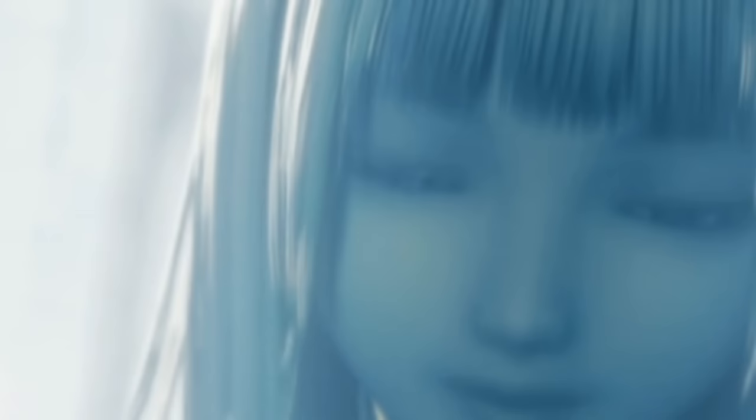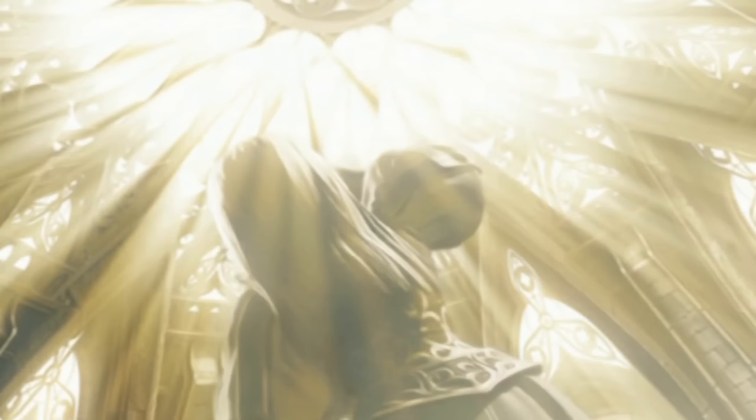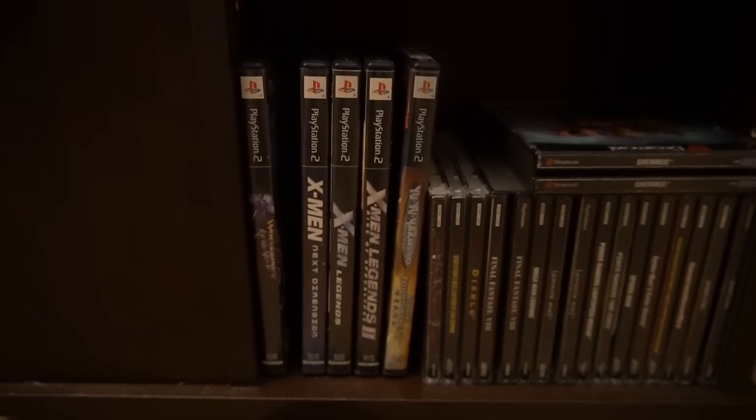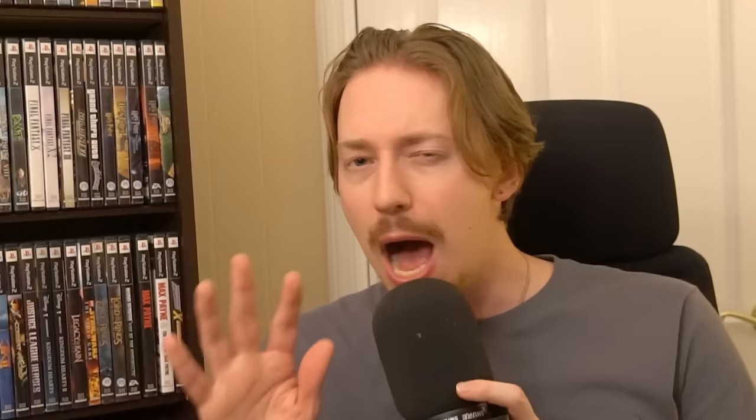Another series I have great admiration for but haven't played much is Valkyrie Profile — I love the art. I have Valkyrie Profile 2: Silmeria, which I picked up in Boston during PAX East for a good price. My favorite thing to collect is random JRPGs. At the bottom of the shelf are my PS1 games — I didn't have a PS1 growing up, so I'm very picky about what I pick up.